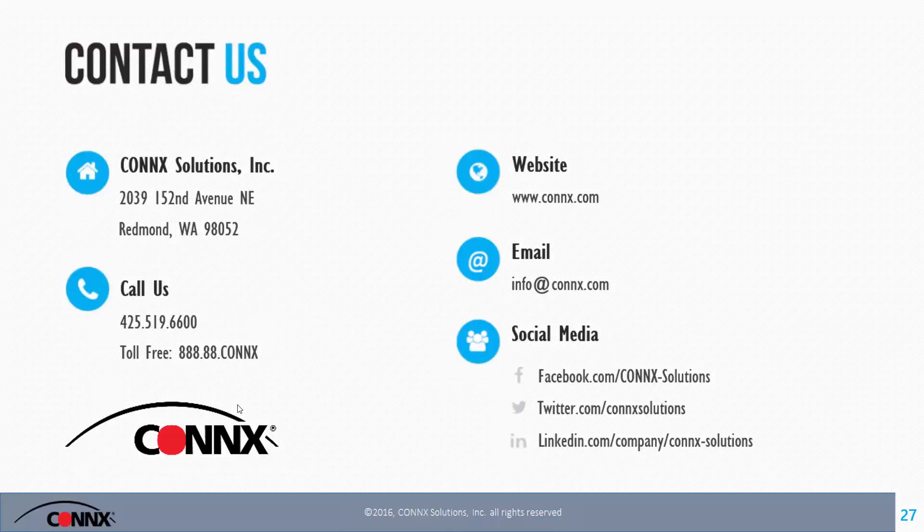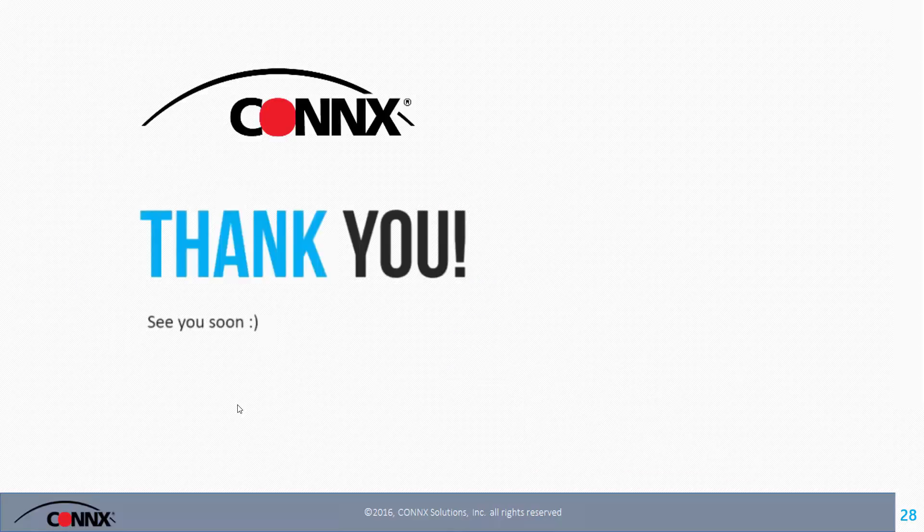Last question: I noticed on your database list you mentioned Teradata — can I replicate my SQL Server to Teradata? Yes, we actually have two solutions. If you wish to do that in real time, you can leverage Instant DBSync. If you wish to do it in near real time, you can leverage DataSync. That's it for questions. I'd like to thank everyone for attending and participating. We will send out responses for any additional questions via email and will be posting this webinar on our website in the next few days. Thank you all — this concludes our webinar.